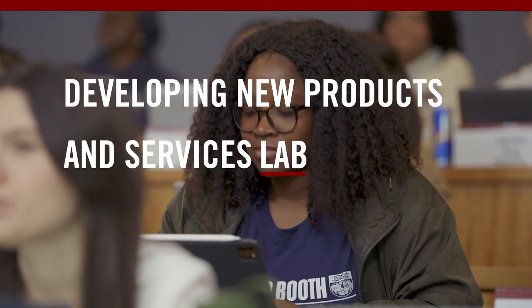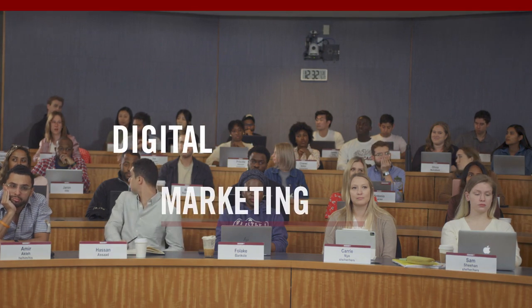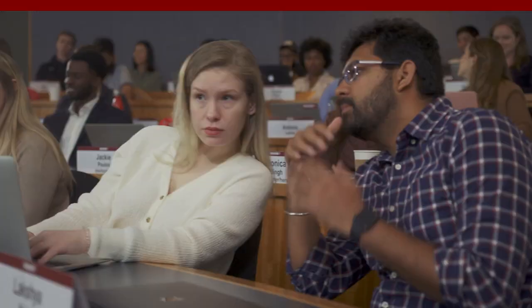The most helpful class I took at Booth was the new products and services lab. I was actually able to work with Molson Coors on an innovation project with the team. But my all-time favorite, and I think the one that's most applicable to CPG, is digital marketing. It helps when you're interacting with media agencies or when you're building a marketing campaign.